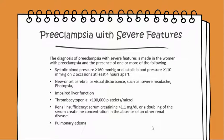Serum creatinine greater than 1.1 milligrams per deciliter, or a doubling of the serum creatinine concentration in the absence of another renal disease, or pulmonary edema.